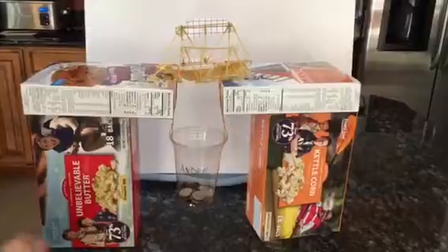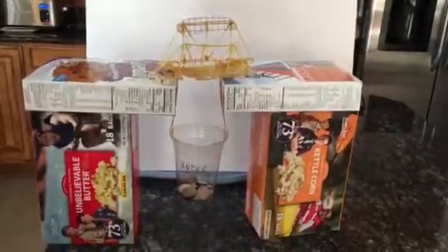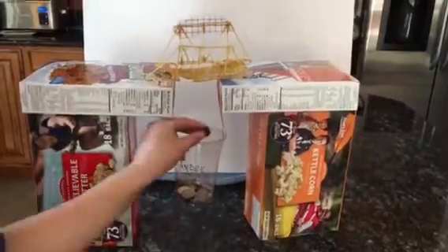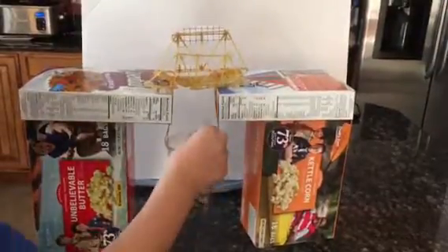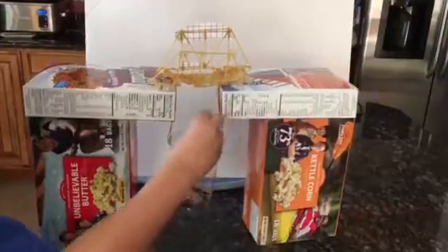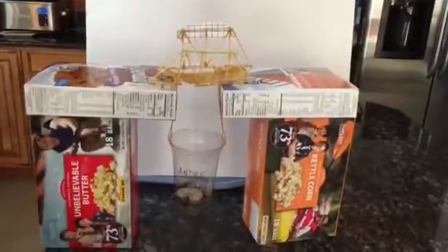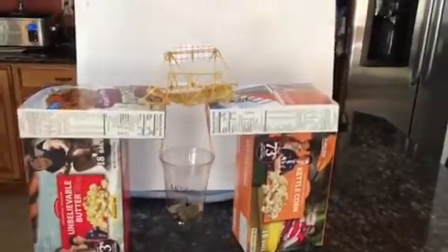One, two, three, four, five — one, two, three, four, five — that's 35. We'll see if this giant pile we have... Let's see: 35, 36, 37, 38 — do you see that? 39, 40, 41, 42, 43, 44, 45, 46, 47 — we'll need to get some more coins.